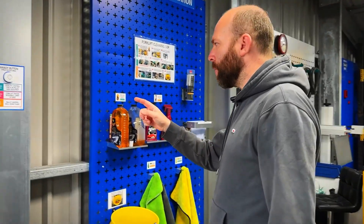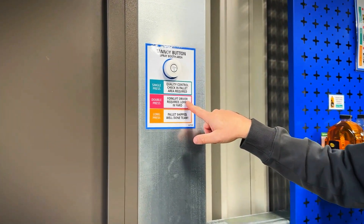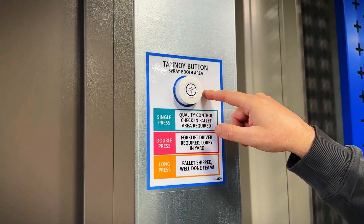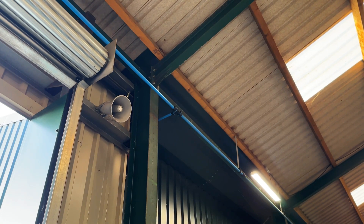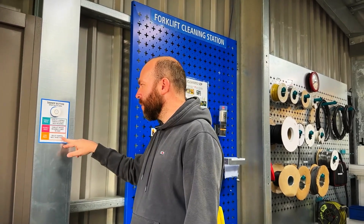With this button system it's got three options. You can do a double press. So we're going to do another one of these boxes and put it outside so the lorry drivers can double click and it will make an announcement. How many times in your factory do you have to walk around looking for the designated forklift driver? Now the lorry driver is just going to push the button.